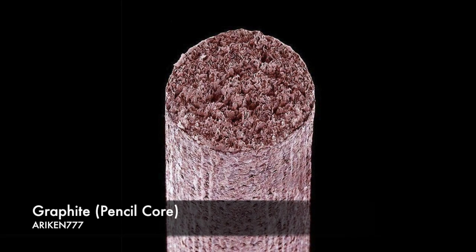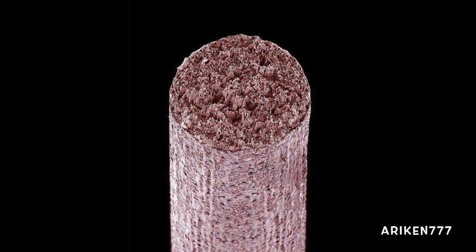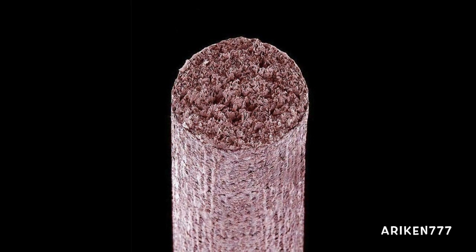The core of a graphite pencil. This core is made up of graphite mixed with clay and water and pressed into a rod shape.